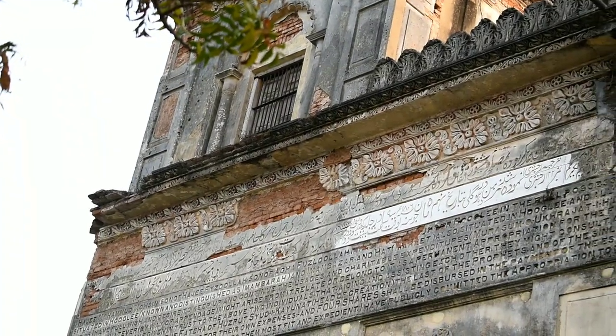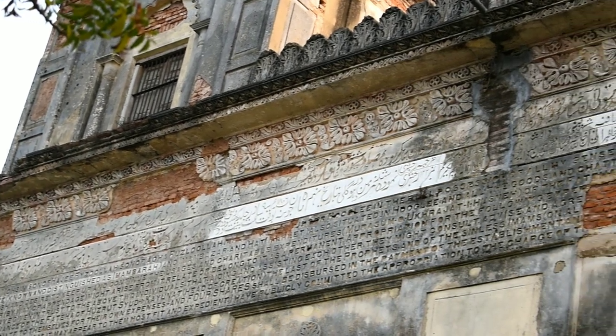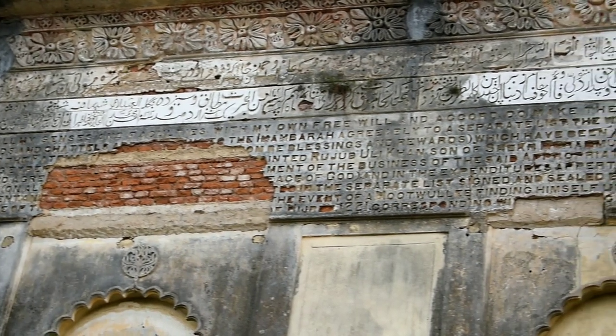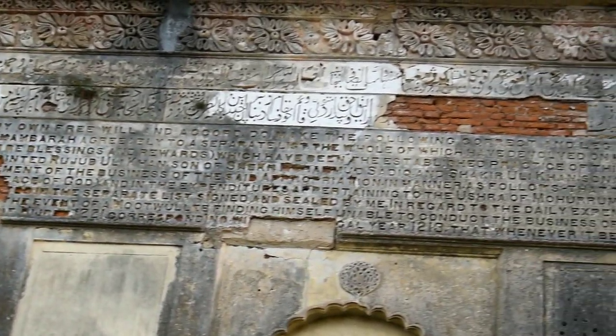At the back side of the Imambara, Mohsin's deed had been engraved on the walls both in Urdu and English, where there is a mention of his desire to build an Imambara at Hooghly. But the outer surface of the wall has come off, so if we try to read the deed now, it's not really comprehensible.